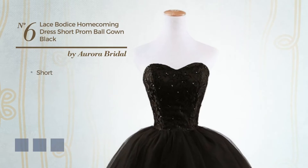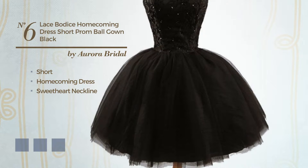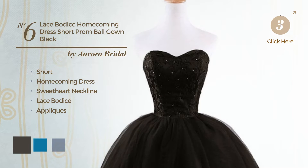Number 6, Short Homecoming Dress. Featuring a sweetheart neckline, as well as a lace bodice, and adorned with appliques. Available in 6 color variations, for instance black ink, blue jay and deep champagne.